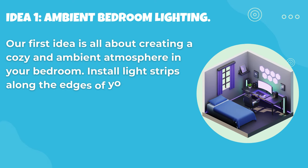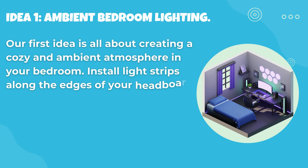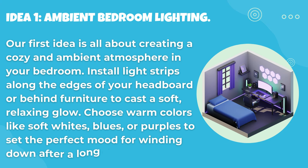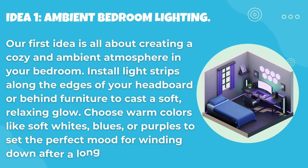Idea 1: Ambient bedroom lighting. Our first idea is all about creating a cozy and ambient atmosphere in your bedroom. Install light strips along the edges of your headboard or behind furniture to cast a soft, relaxing glow. Choose warm colors like soft whites, blues, or purples to set the perfect mood for winding down after a long day.